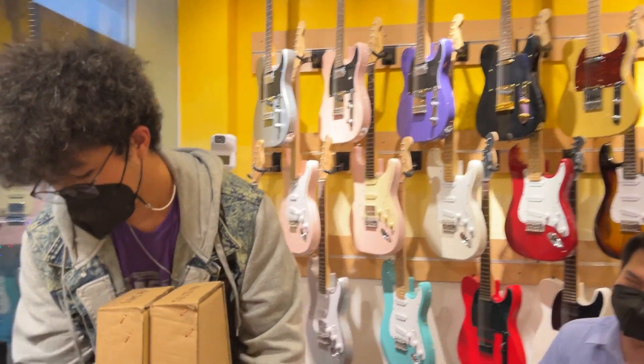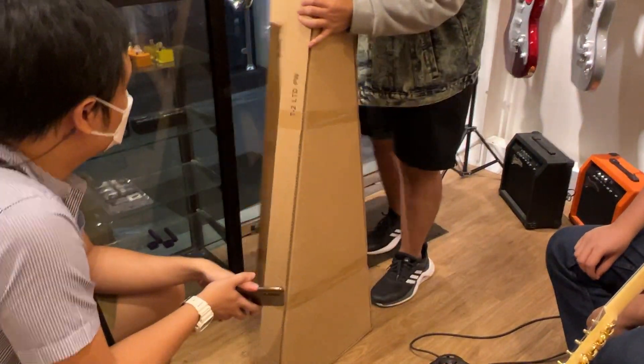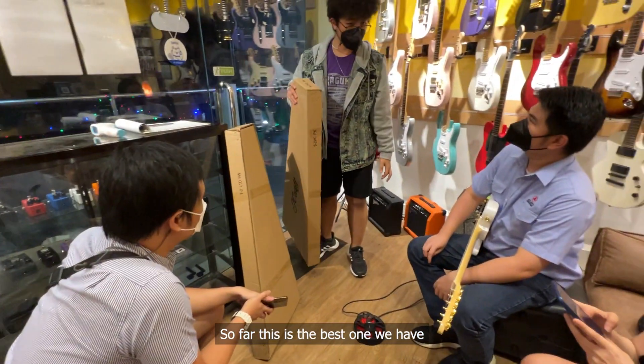While waiting for our orders to be processed, James and Joal messed around with other instruments in the store.